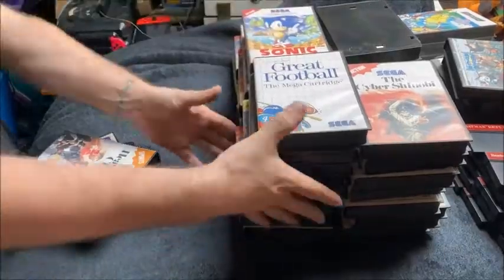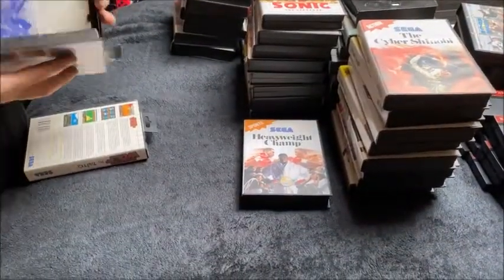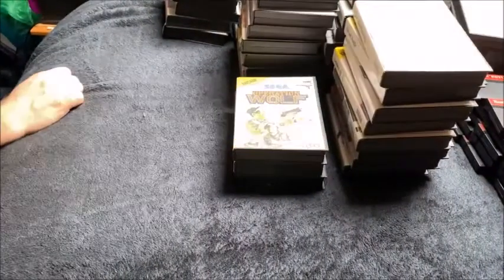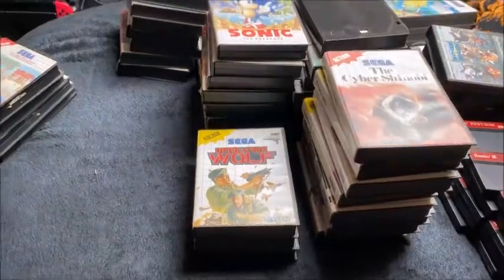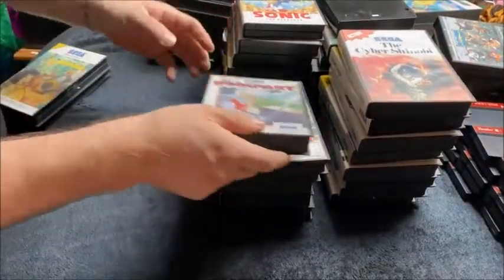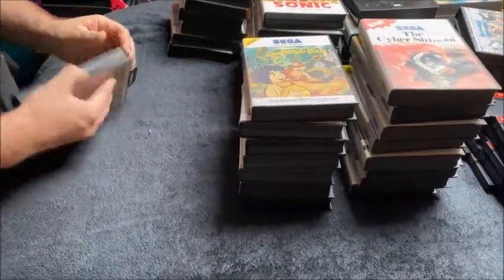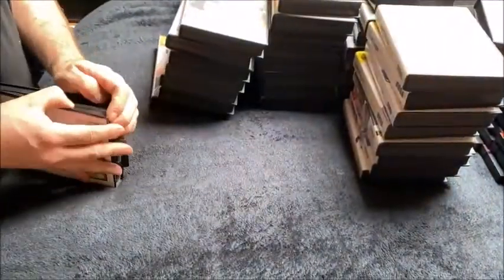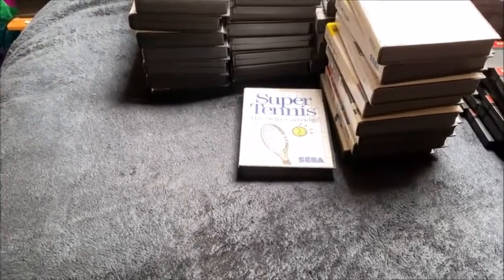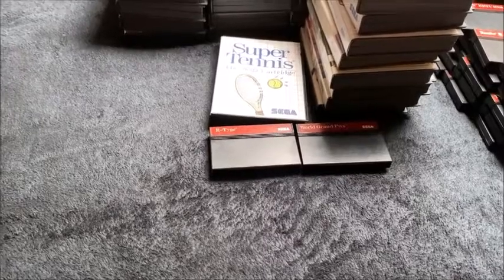Great Football complete. Heavyweight Champ complete. Spider-Man complete. Operation Wolf — case and cartridge. Complete Shadow of the Beast. Tom and Jerry the Movie complete. Rampart — but there's a Sonic manual in there, though it is the Rampart cart. Complete copy of the Jungle Book. Complete copy of Super Tennis. Down to the last few now — there's two carts: World Grand Prix and R-Type. I thought they were the last carts before, but I've found a couple more.